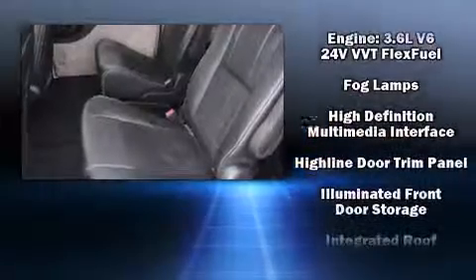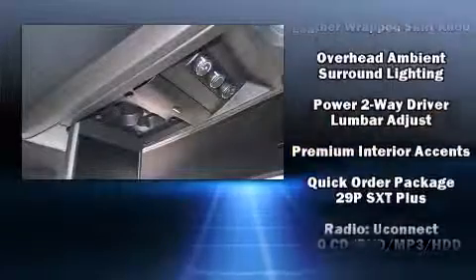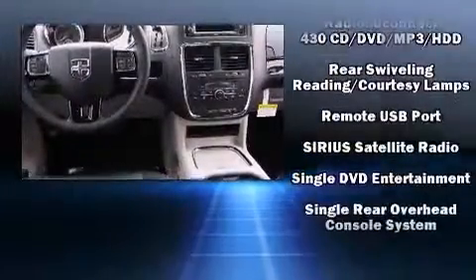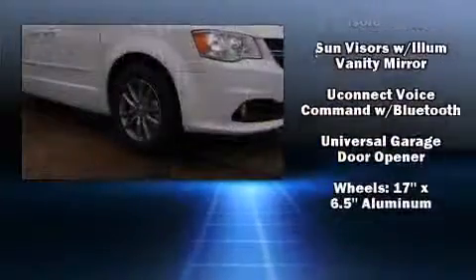Dodge ensures the safety and security of its passengers with equipment such as dual front impact airbags with occupant sensing airbag, head curtain airbags, brake assist, a panic alarm, and four-wheel disc brakes with ABS.